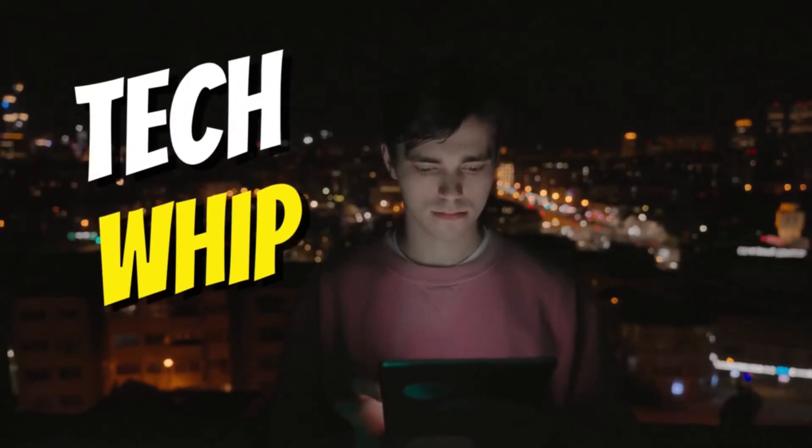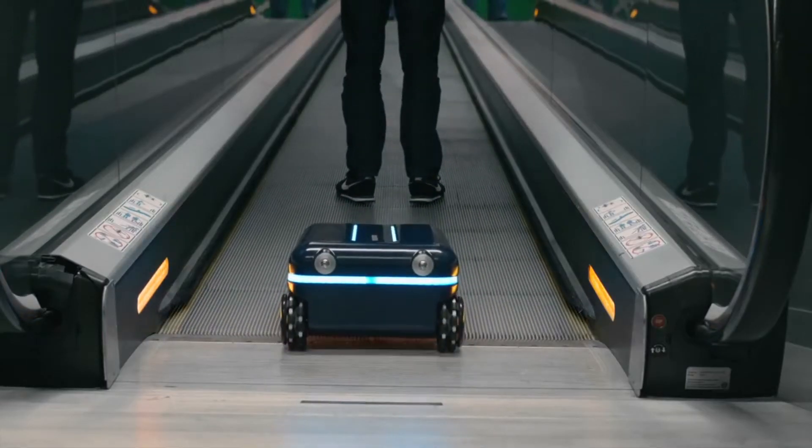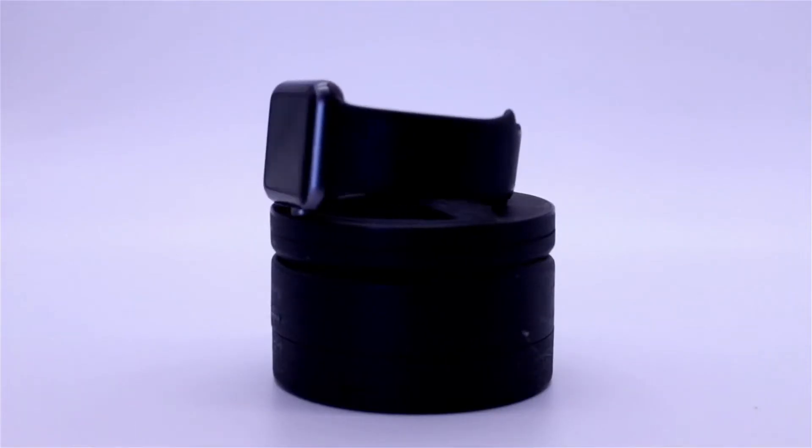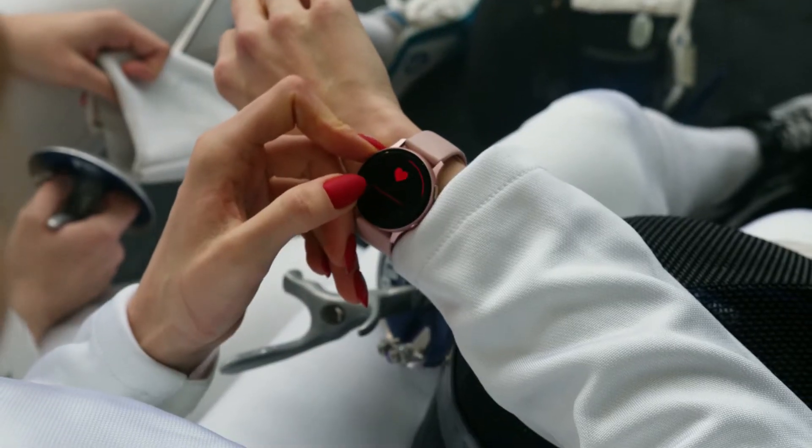Welcome back to my channel TechWhip. This video is compiled of the most fantastic gadgets that everyone will likely be using in the future. We'll discuss the top 10 coolest gadgets of the future, so don't miss the opportunity to acquire knowledge about future technology. Let's start.